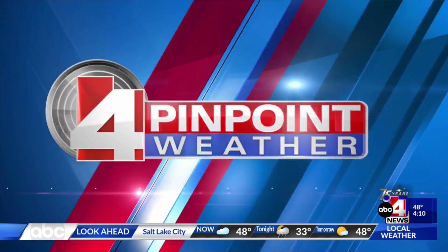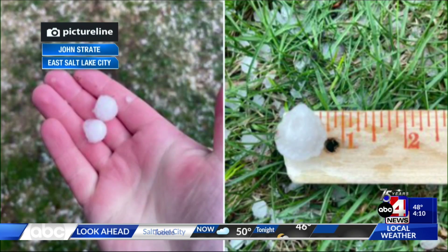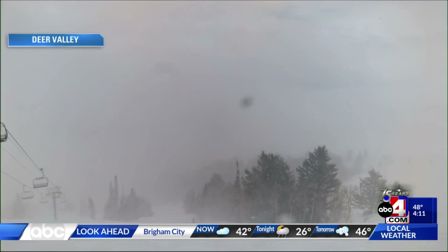But for today, we saw a lot of water falling from the sky, especially in Salt Lake. We saw a strong thunderstorm move through and we even saw some hail. This was shared by John Strait in the eastern portion of Salt Lake City near the east benches — that hailstone around half an inch. That's why we saw the National Weather Service issue a severe thunderstorm warning.